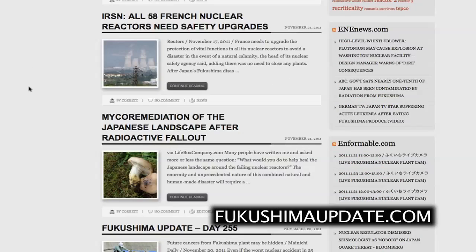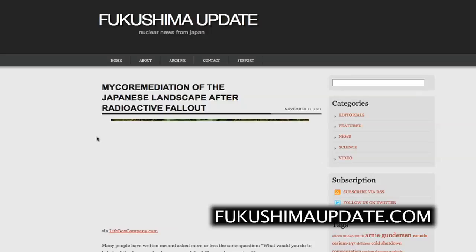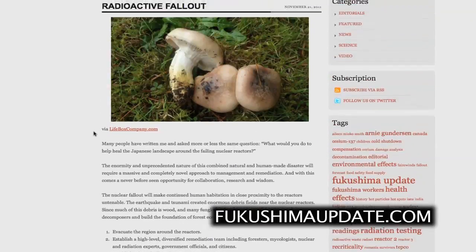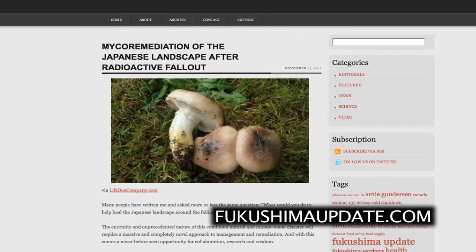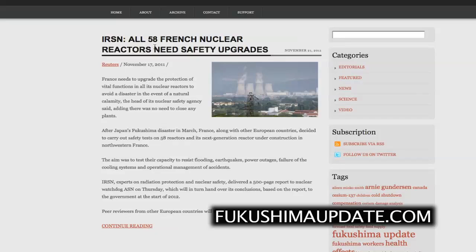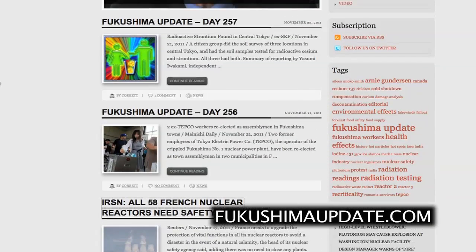Moving on to Day 253 and the latest updates, including Day 255: we have micro-remediation of the Japanese landscape after radioactive fallout. A listener sent in a link from lifeboxcompany.com about the possibility of using fungi to extract radioactive elements from the soil — an interesting idea worth looking into. We also have a Reuters report sent in by a reader about all 58 French nuclear reactors needing safety upgrades, which rather contradicts the stress tests suggesting these reactors are perfectly safe.